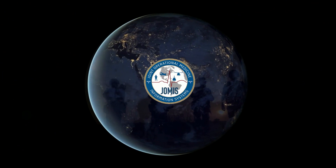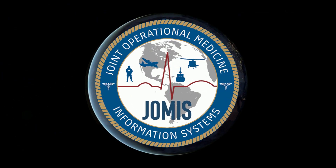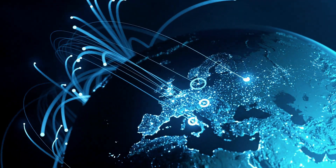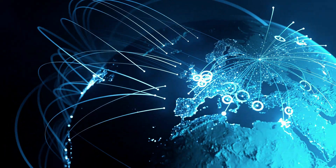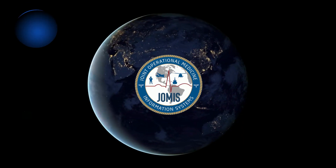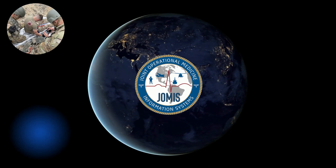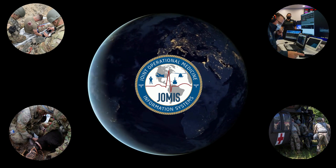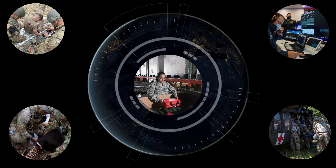The Joint Operational Medicine Information Systems, JOMIS, is developing and modernizing capabilities across the entire operational medicine landscape by enhancing healthcare delivery, improving medical situational awareness, medical command and control, streamlining patient movement, and optimizing medical logistics.